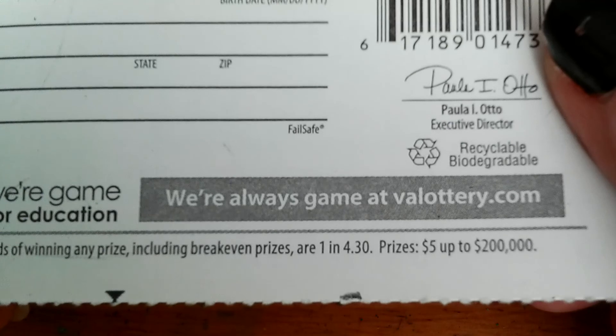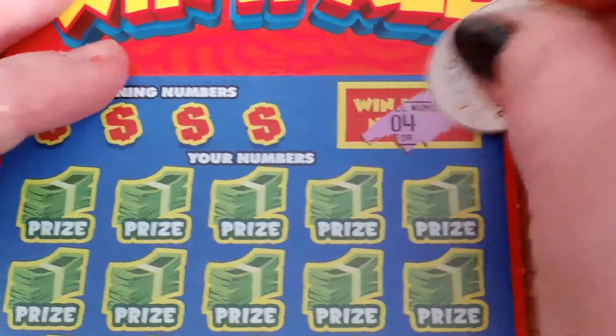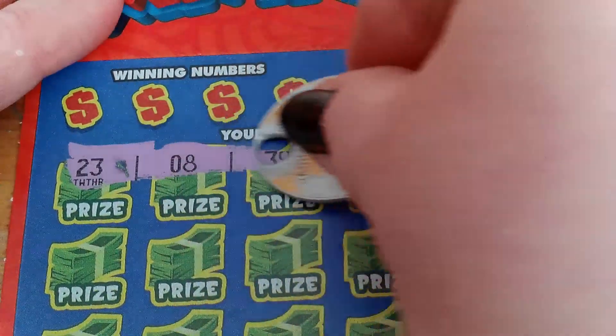Odds of winning on this ticket are 1 in 4.30. I need to hurry up because my battery is going dead. The Win It All number is 4. We have a 23, 8, 39, 29, and 40.